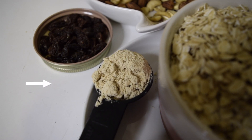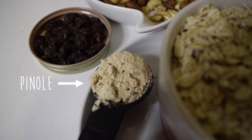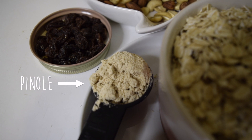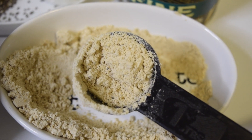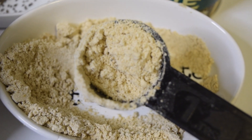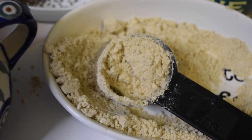And my secret ingredient: pinole. This is totally optional but in my house we put this in everything. Pinole is a Latin American superfood that gives you amazing energy and keeps you satiated. I'm creating an oatmeal product using this superfood — if you want to learn more about it I'll include a link in the description.